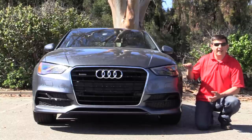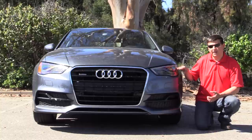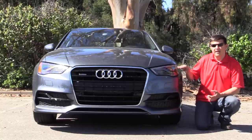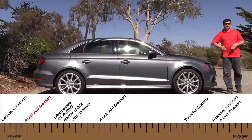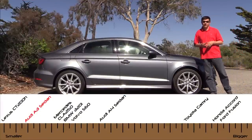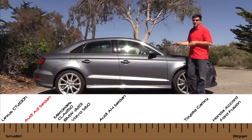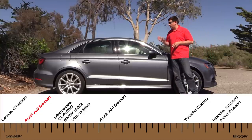All A3s come standard with the HID headlamps and you can opt for these LED headlamps which we have in our upper end trim right here. These are full-time LED headlamps with high beams and low beams in the same module. The A3 is about the same size as the CLA, which is about 10 inches shorter than the Audi A4. If you're comparing this to your average mass market sedan, you should know that the A4 is already smaller than something like a Camry or an Accord.